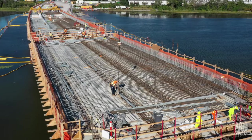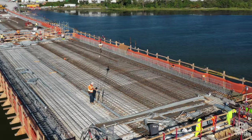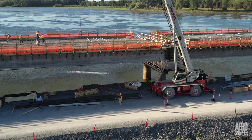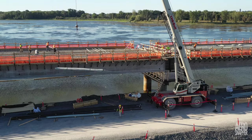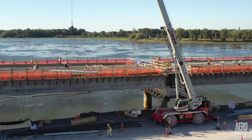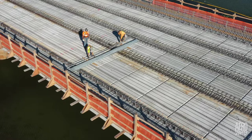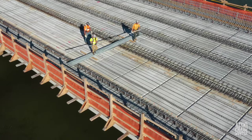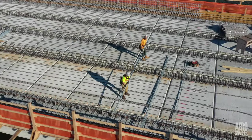Reinforcing rod is then laid in a complex, carefully engineered pattern. This requires regular deliveries of the material, with the cranes and iron workers kept pretty busy. Final placement and installation still demands manual dexterity and some strength.